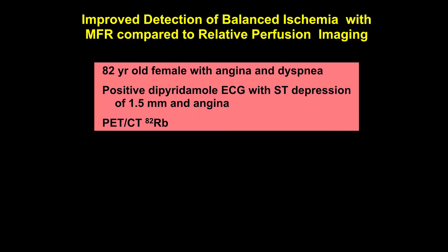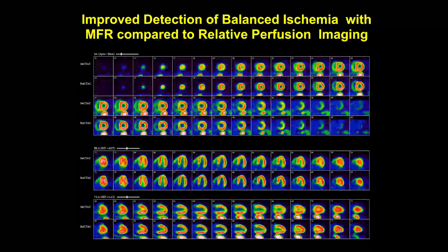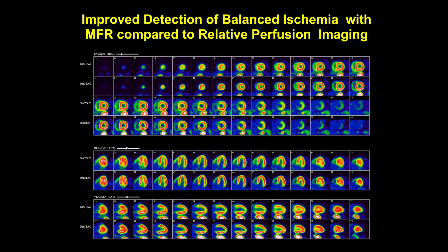I'm going to start with a PET case. An 82-year-old female in our lab in May of this year who had definite angina and dyspnea. She had a positive dipyridamole ECG test with angina. These are her images. There's a very small area of reduced perfusion in the apical infralateral wall — something you could write off or call a small area of ischemia.